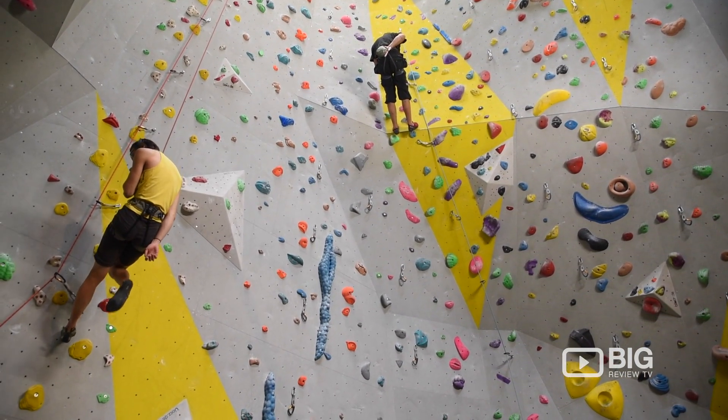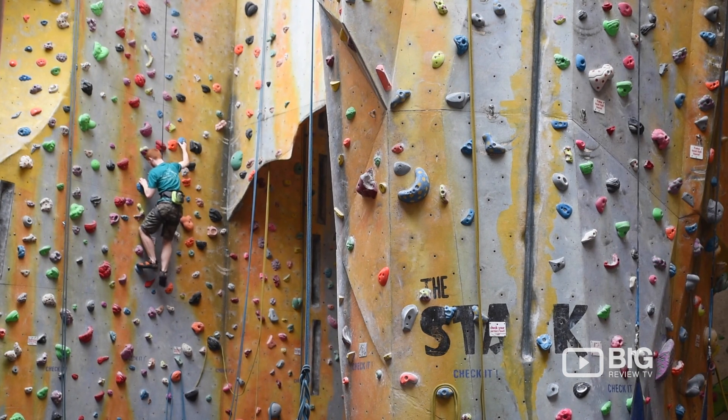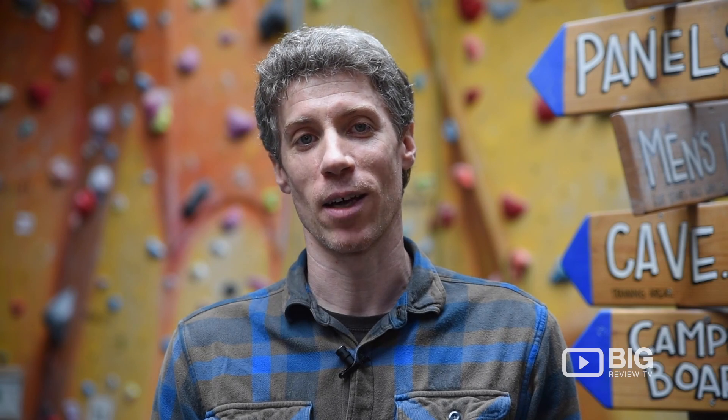Hi, I'm Ben. I'm Head of Operations here at the Castle Climbing Centre — probably Europe's best facility for indoor climbing. If you're looking to try an alternative sport or just do something more fun, then come on down and check out what we can offer.